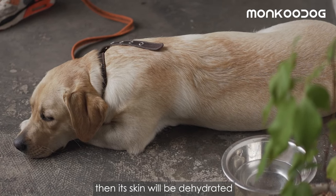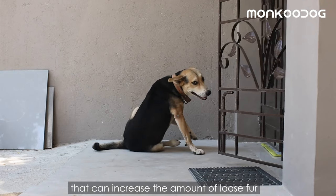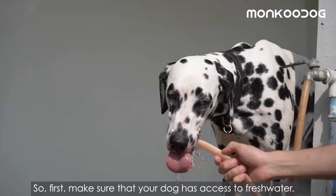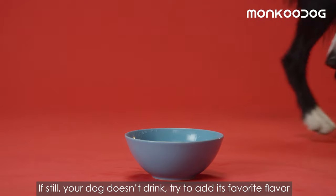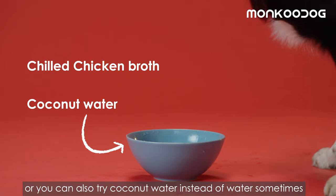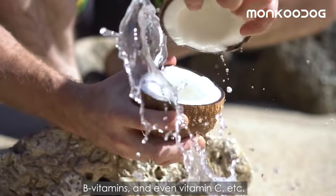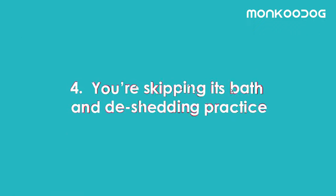Factor number three is not intaking enough water. If the dog is not drinking enough water, its skin will be dehydrated, and dehydrated skin is a major cause of hair loss that can increase loose fur every time your dog scratches. First, make sure your dog has access to fresh water. If your dog still doesn't drink, try adding a favorite flavor like a little chilled chicken broth, or try coconut water, which is full of potassium, calcium, magnesium, zinc, B vitamins, and vitamin C.